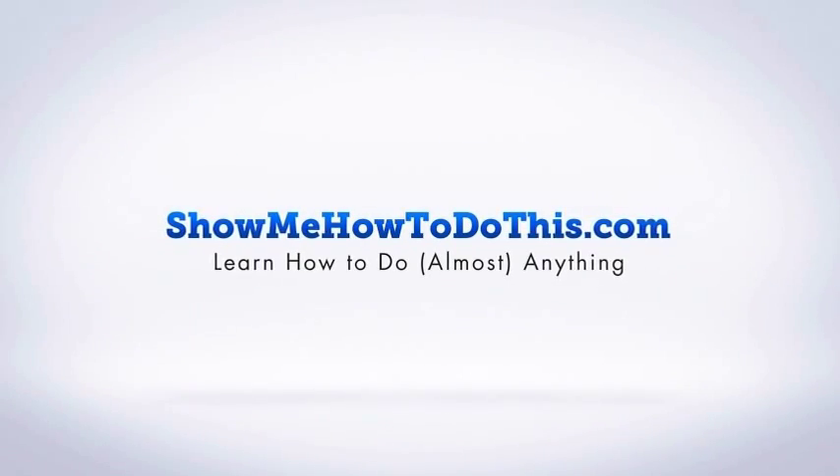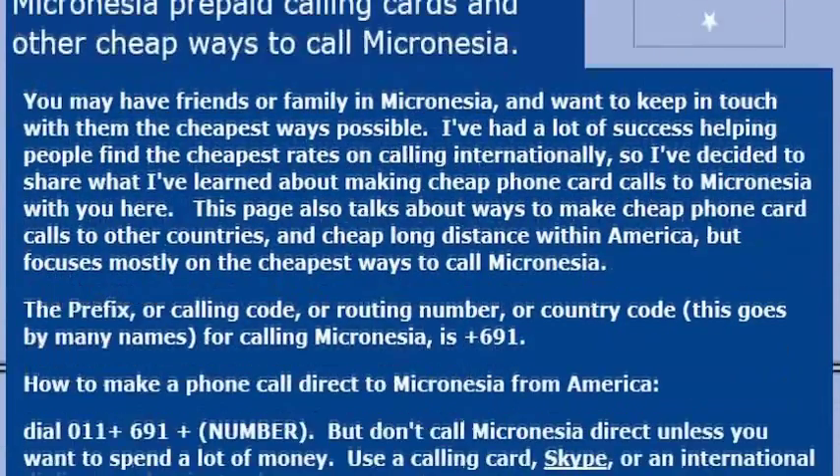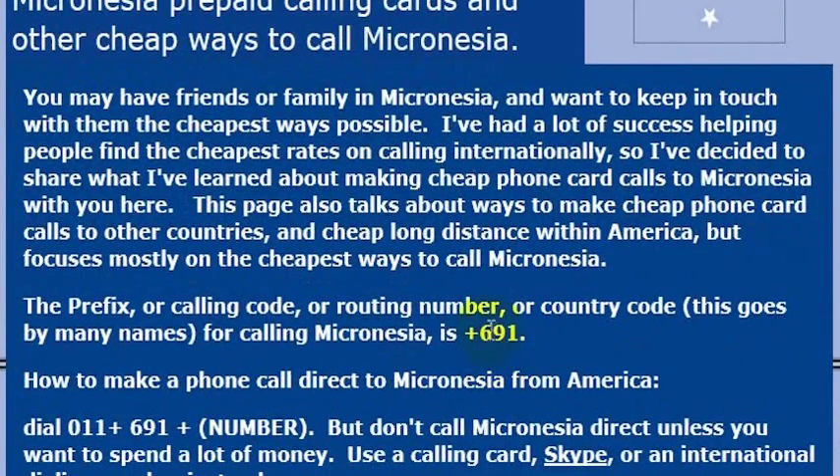Micronesia, such a small little place, but a cool place nonetheless. And when going on vacation to Micronesia, or if you're calling friends and family there, you would want to know the country code for making international phone calls.